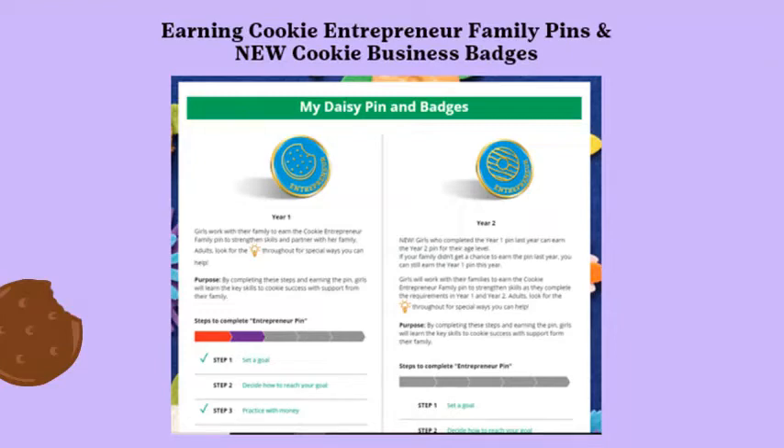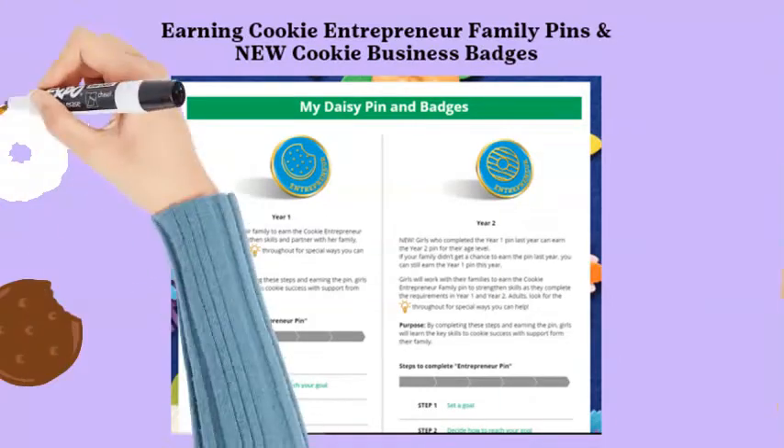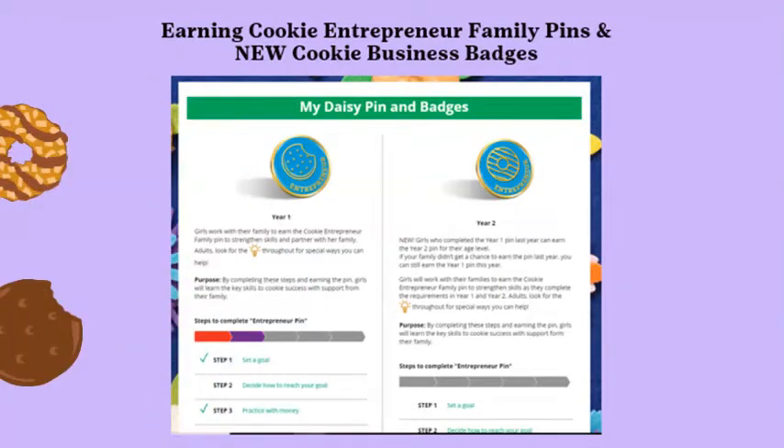Girls complete requirements for each pin or badge at their own pace. Click the box indicating completed when a step is finished; a checkmark will show on the badges tab. When all steps are completed, a congratulations message appears and the colored-in pin or badge will show on the girl's home page. Please note, troop leaders do not receive notifications on completed badges or pins, so parents will need to communicate completion to the troop leader.